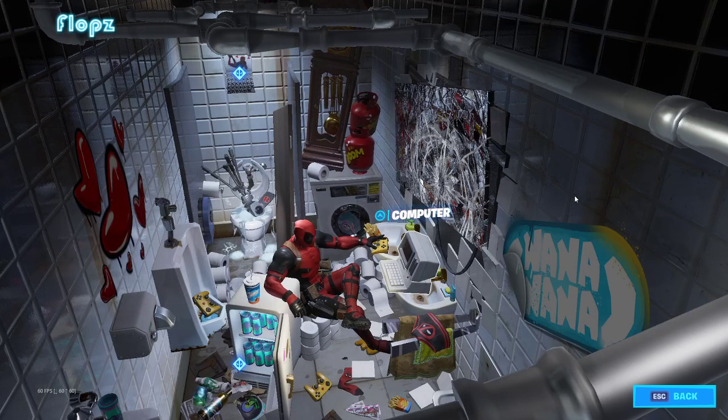So here I am in Deadpool's room, and the Deadpool mini-fridge is pretty cool. I was told to be on the lookout for Aviation Gin, apparently a company owned by Ryan Reynolds. But there are a bunch of bottles in here, and I don't see any gin. Let me know if you spot any.